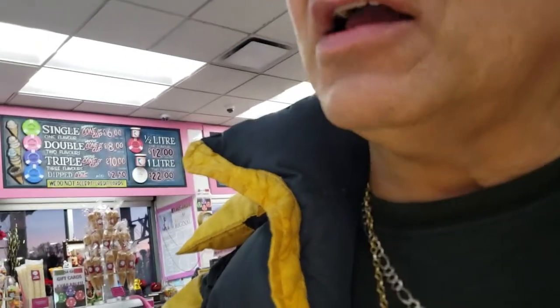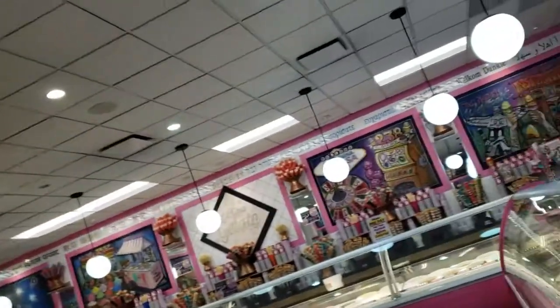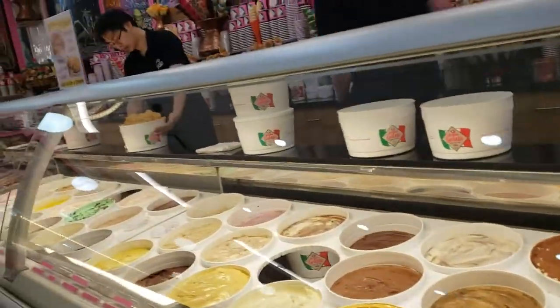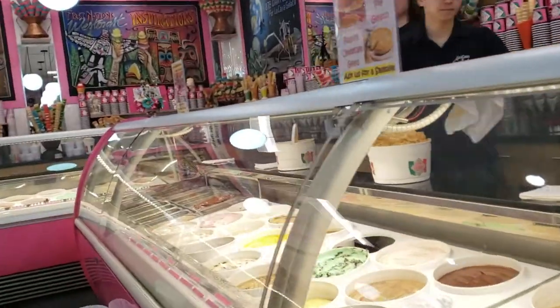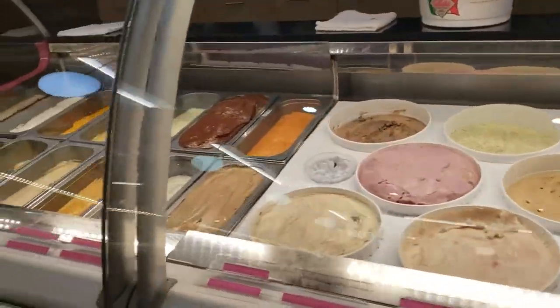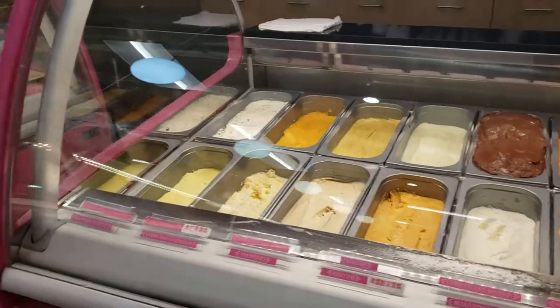Mmm, I think I like mango better. Let me get a cone — I like mango for sure. Okay, we're going to try the mango. They only accept Canadian debit or cash, no credit cards. Okay, no problem — I'll pay in cash.